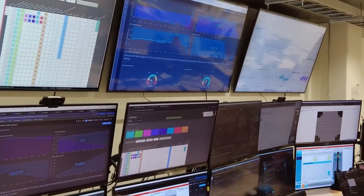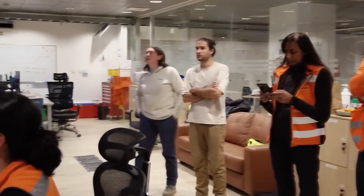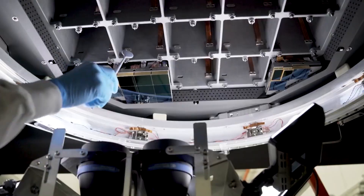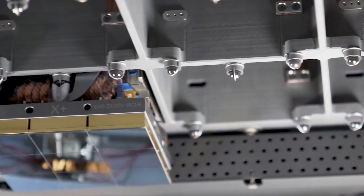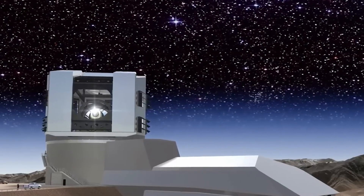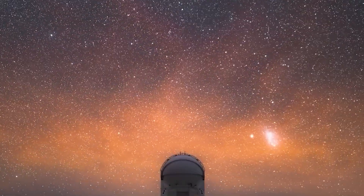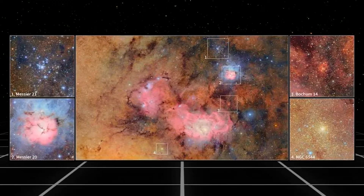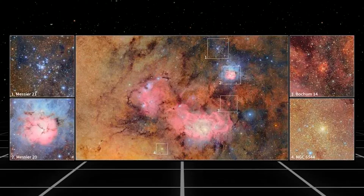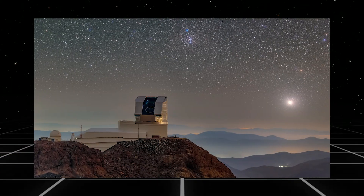The best part is we won't have to wait a decade to see results. The team plans to release images and data along the way, letting the public follow science in real time. Even in the testing phase, we've seen what it can do. In just over ten hours of initial observations, Rubin recorded millions of stars and galaxies, and immediately identified thousands of asteroids. It's a taste of what's coming.